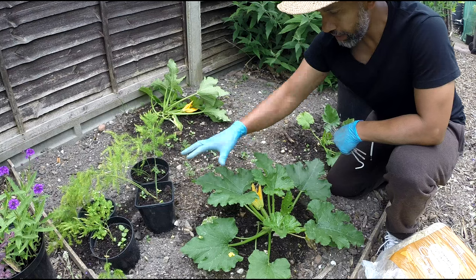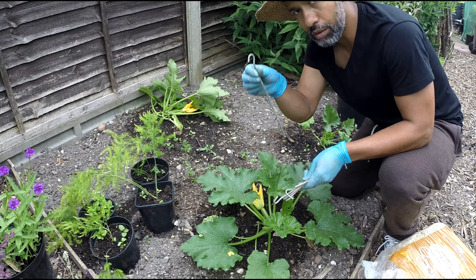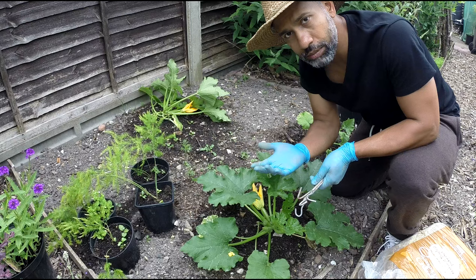The problem with zucchini courgettes is this: the plant gets really big and gets blown around on windy days, moved side to side. What I'm going to do is peg down the main stem so it doesn't get moved around.